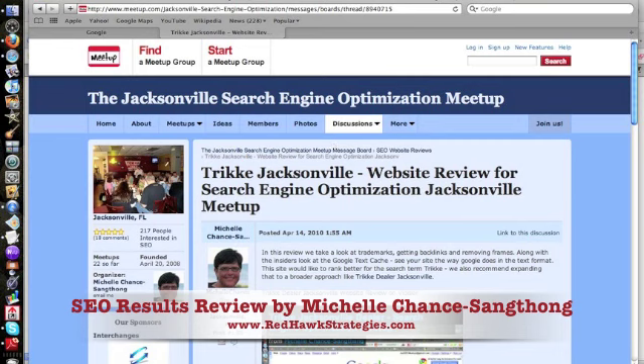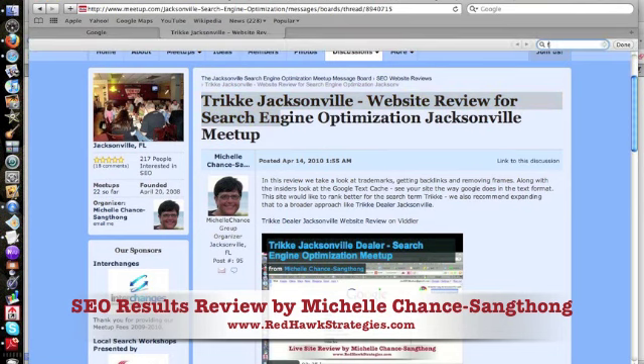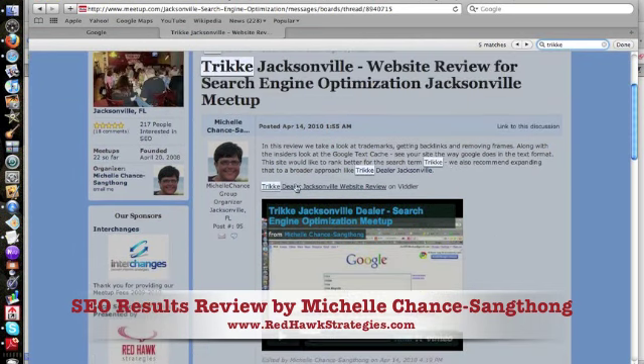If you look at the title tag, it begins with Trike Jacksonville — remember, important words at the front. Our H1 tag is Trike Jacksonville. The breadcrumb says Trike Jacksonville. The word Trike shows up in the text a few times — it might even be a little too much.